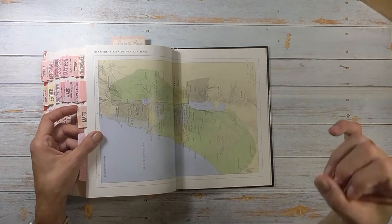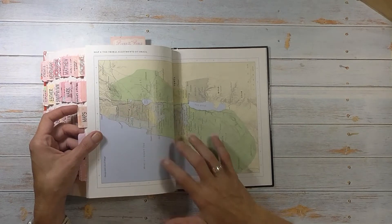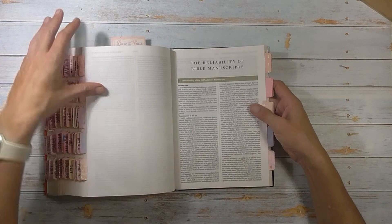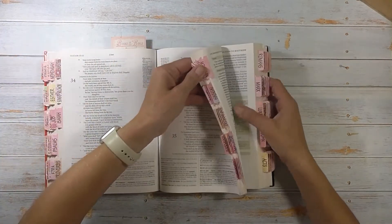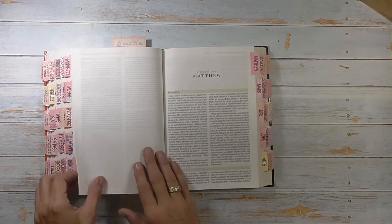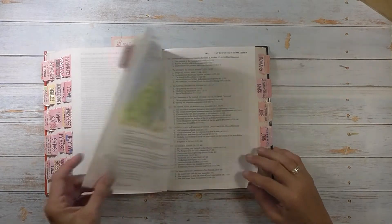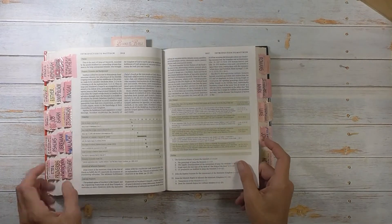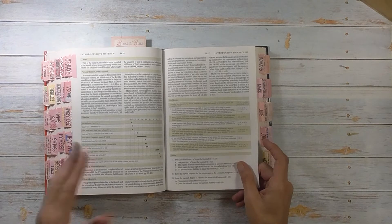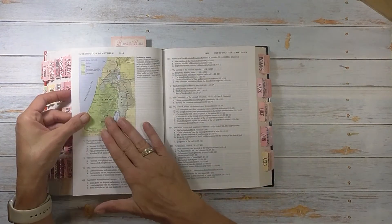When I'm doing an in-depth book study I go into this book first because it gives me so much information as far as the maps — they're nice and large. We also have that really nice introduction in the very beginning. So this is all about the introduction of Matthew. It has the same thing: author, title, date, purpose, occasion, background, theme, key themes, literary features, outline, timeline, and maps. So I really do like this one.